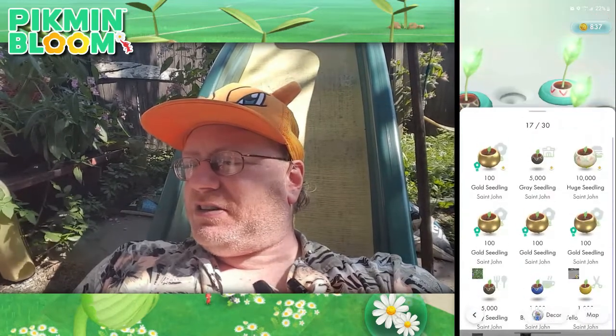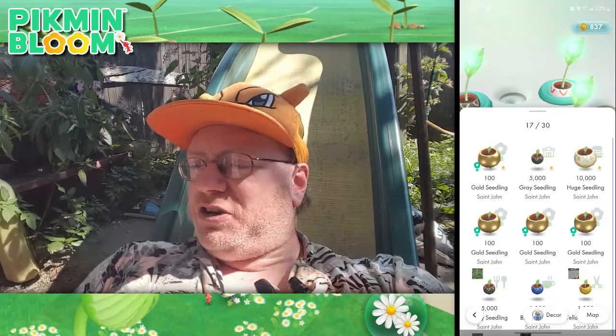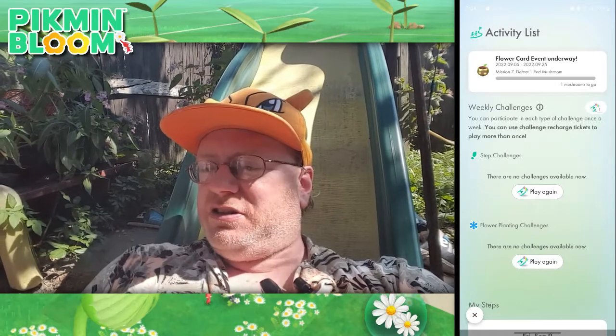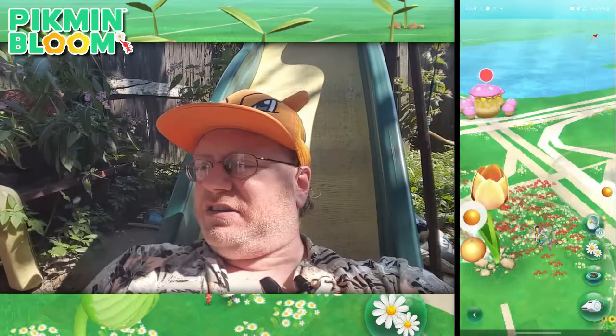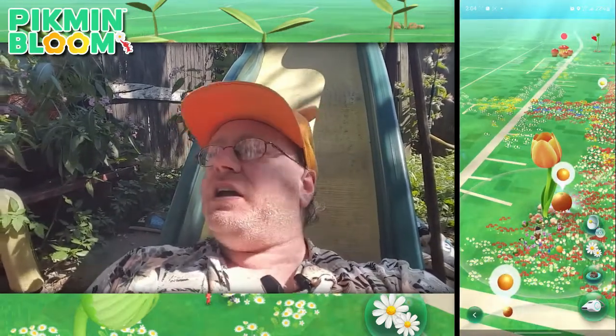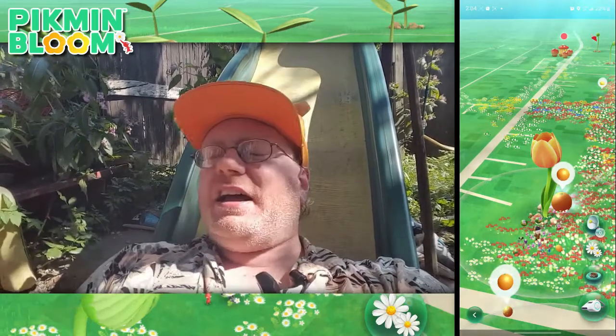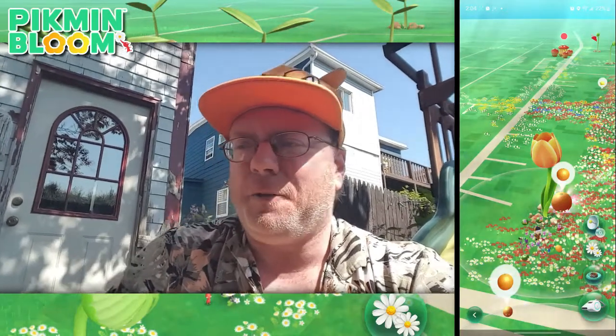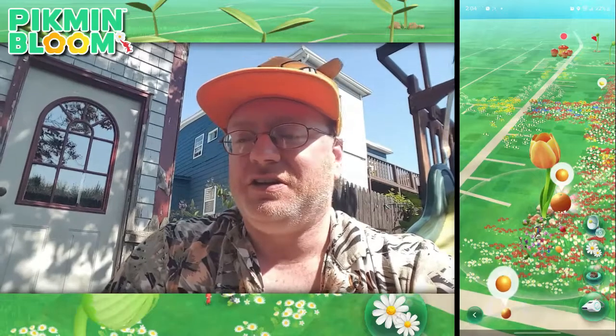We're going to get so many of these flower card Pikmin. We have to defeat one red mushroom — that shouldn't be too bad, there's one in the neighborhood. I'm looking at the map: pink, gray, and there's red right up there. I wonder if they'll ever introduce the concept of trading Pikmin, because if I'm getting all these different flower card Pikmin and getting duplicates, what do I need those for? Would you like to see trading added to Pikmin Bloom? Let me know down in the comments below.